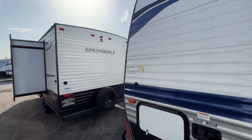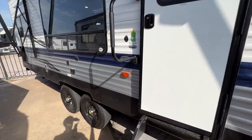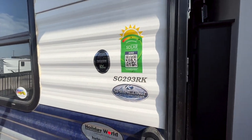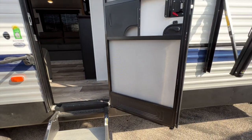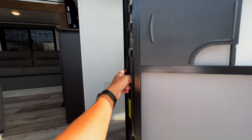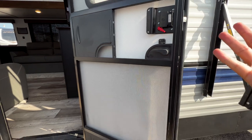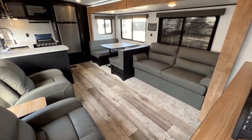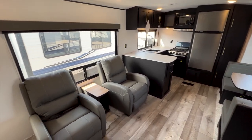Let's get inside. This is one of my favorite Springdale floor plans — it's just such a practical layout. The 293RK comes with the 200-watt solar flex package. There's a screen door at the entry, and you can get accessories like a screen defender metal gate or the Lippert slingshot system that lets the door close on its own. Walking inside, look at how much room and floor space there is.